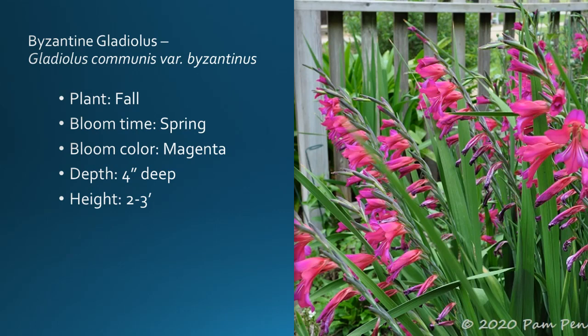The other one I really like is the Byzantine gladiola — Gladiolus communis variety Byzantinus. Plant this in the fall; it's a spring bloomer. The color really pops — it's almost an iridescent magenta color, so even in the shade that color pops. It adds height, adds structure, and is a great cut flower. There are a lot of advantages to this one. Planting depth is about four inches below the soil surface, and height is anywhere from two to three feet. The other gladiola don't do as well here, but this species — the communis, the Byzantine gladiola — really puts on a nice show in our area.